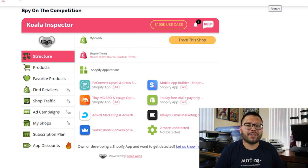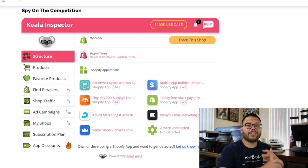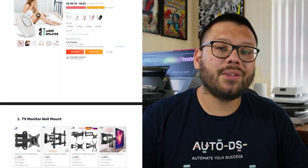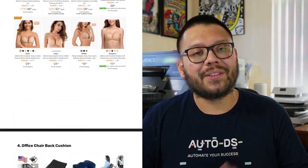By using the Koala Inspector to spy on your competition, you can actually see a bunch of different metrics on their Shopify store — their sales, their suppliers, their products, and a few other things. If you want more information on any of these methods to find winning products, make sure to check out the description below — the link to the article will be there. Also, if you want a cheat sheet with all these products listed, leave a comment requesting it.